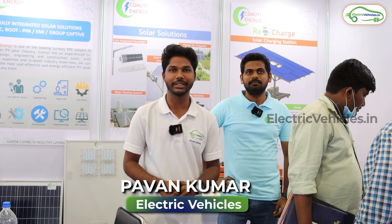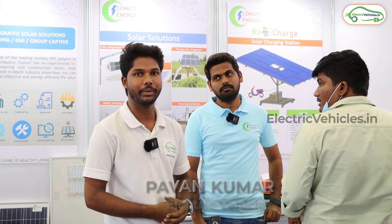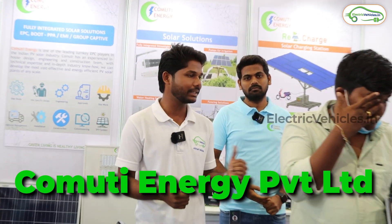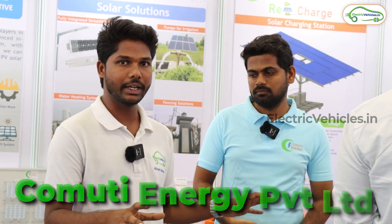Hello everyone, welcome to Electric Vehicles. I am Pawan Kumar, here at Community Energy Private Limited. They are dealing with batteries and also solar panels. Let's ask them what kind of products they are offering and their story.